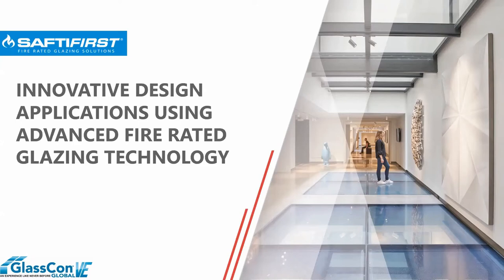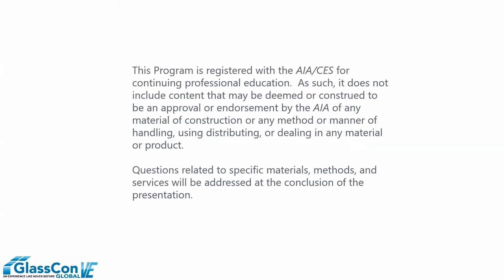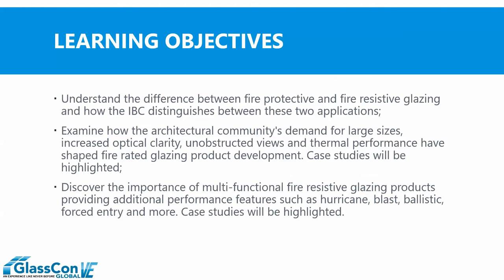Welcome to GlassCon Global's 2020 virtual event. My name is Tim Nass and I'm the Vice President of Sales for Safety First, manufacturers of fire-resistive glass framing and entrances. I'd like to welcome you to Innovative Design Applications Using Advanced Fire Rated Glazing Technology. This is an accredited program. We have three simple learning objectives, and while the title is a mouthful, we've tried to pare it down to make it easy to understand this often overlooked and misunderstood market segment.